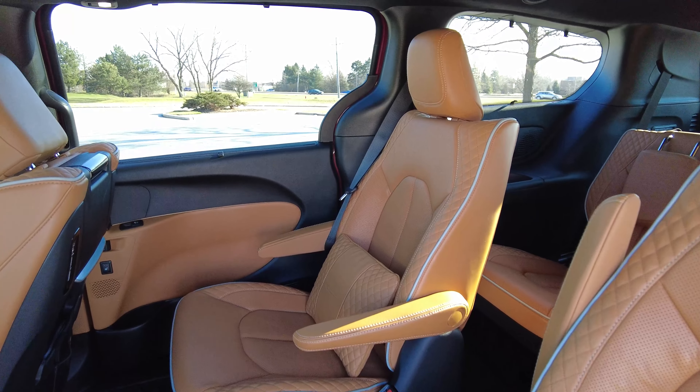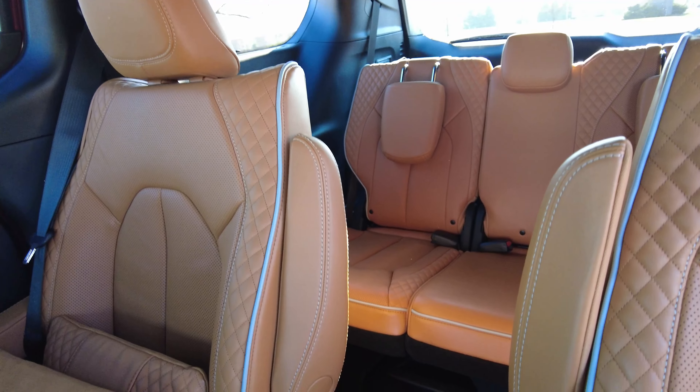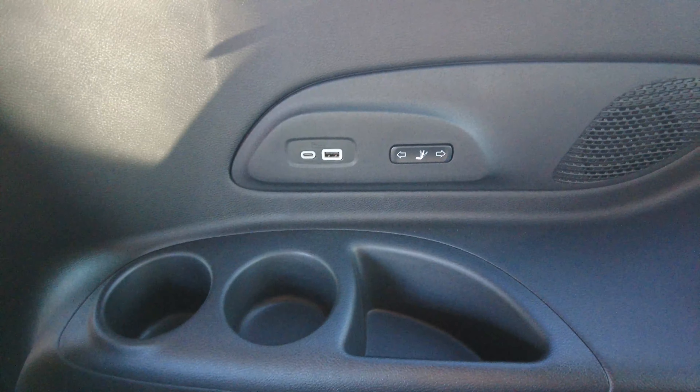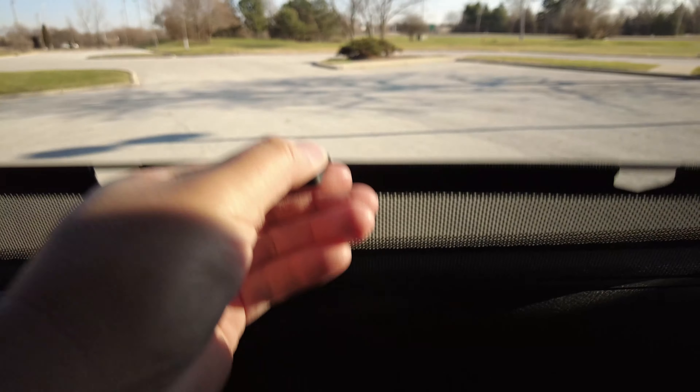The Pinnacle and Limited only come with captain's chairs, so you can seat only seven. Getting into the third row is pretty easy — you just go between the two captain's chairs, and you can also fold the seat up if you want. In the third row, I'm five-foot-ten and have about a half inch of legroom left, even with the second-row seat all the way back. The seats are pretty high off the ground, so I feel comfortable. There's plenty of headroom, a couple of cup holders, two USB ports, power reclining, and sun shades.